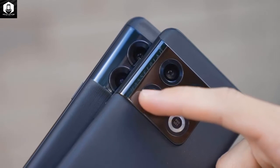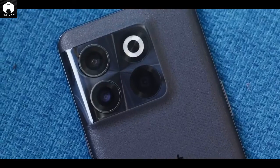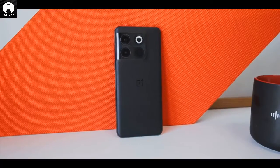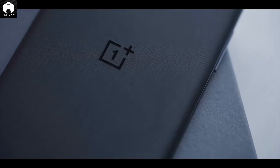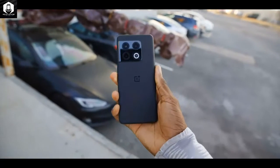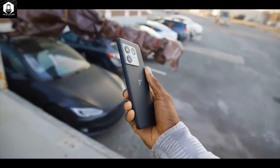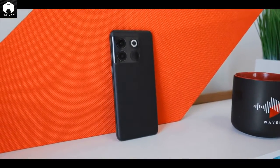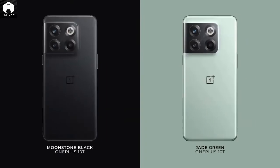OnePlus says it left it off the 10T as the component takes up space inside the device, which would have had to have been thicker and bigger to accommodate it alongside the large two-cell battery. Apple puts a two-position mute switch on all its iPhones, but no other Android manufacturers have such a hardware switch, and it's a shame it's not on the 10T.